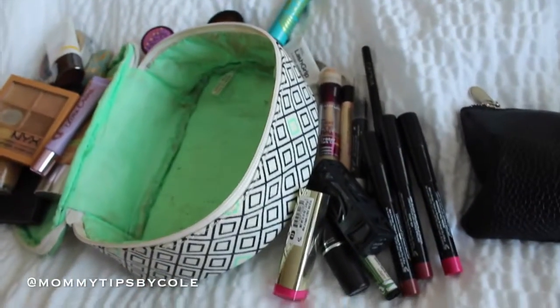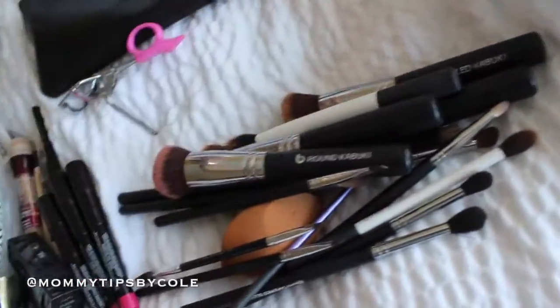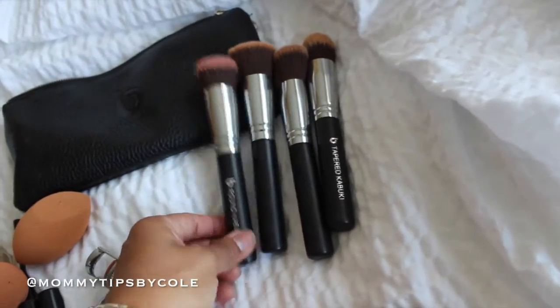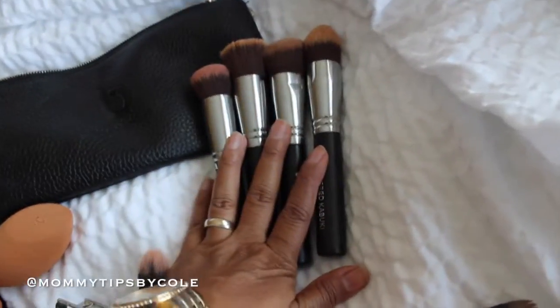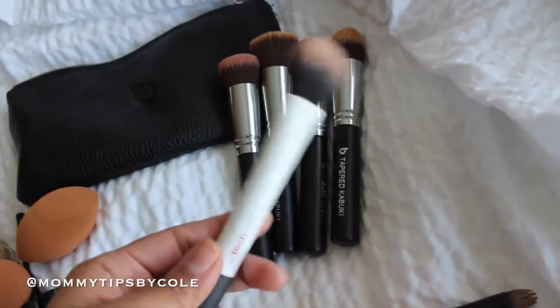I actually have a couple more lipsticks in my makeup bag in my purse. For brushes, I brought all of my current favorites — brushes by Beauty Junkies. My favorite four or five face brushes. I'm going to do a full review and giveaway video on these soon, but I absolutely love these brushes. And then by Real Techniques, I use this for highlighting my cheekbone.